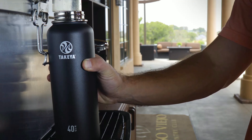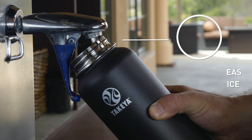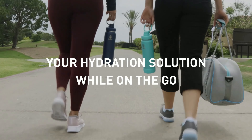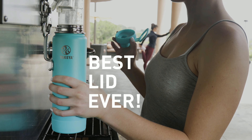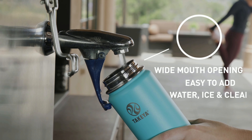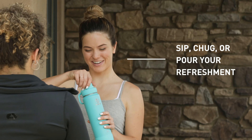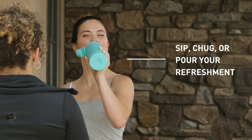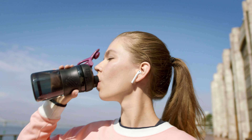Takeya Originals and Active styles: Both styles are stainless steel with double wall vacuum insulation that keeps beverages ice cold for 24 hours, and come with a durable powder coating. Their leak-proof spout lid is perfect for trips or the gym. The Active style additionally comes with a protective lid and protective silicone bumper — these are important features, especially if you tend to drop your water bottle a lot.